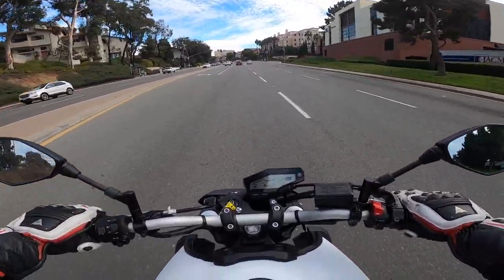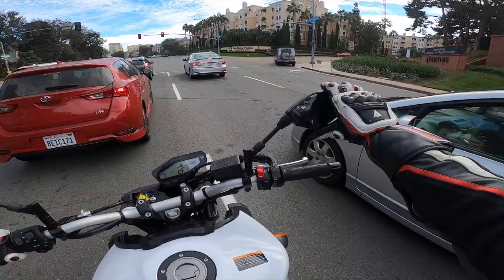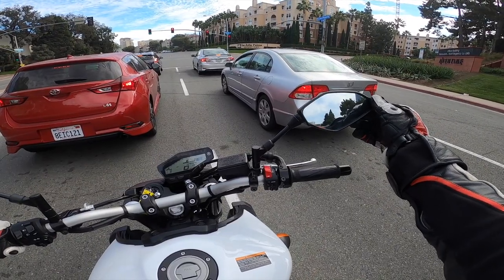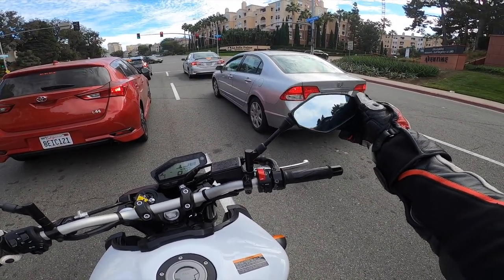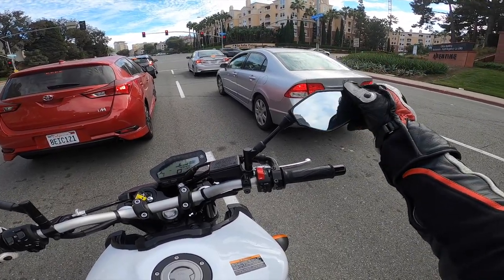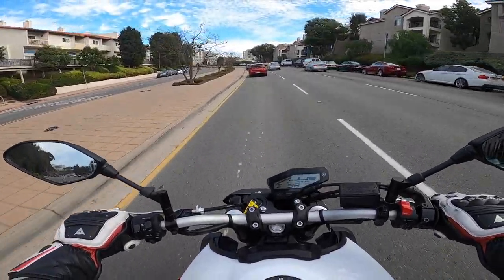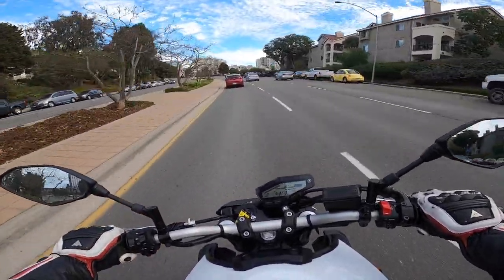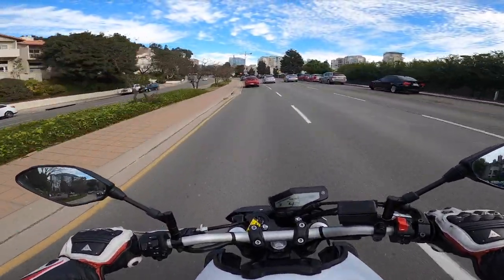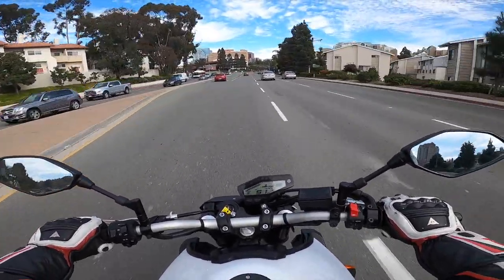And then when you want some hooligan lunacy fun, kick it up into A mode or standard. Speaking of which, these mirrors are a little flimsy — one just dropped while I was riding. I'd get some aftermarket mirrors to replace these. But overall, as far as styling is concerned, it's a muscular, chiseled, street fighter-esque motorcycle as it's meant to be. That three-cylinder engine has great character and a great personality.